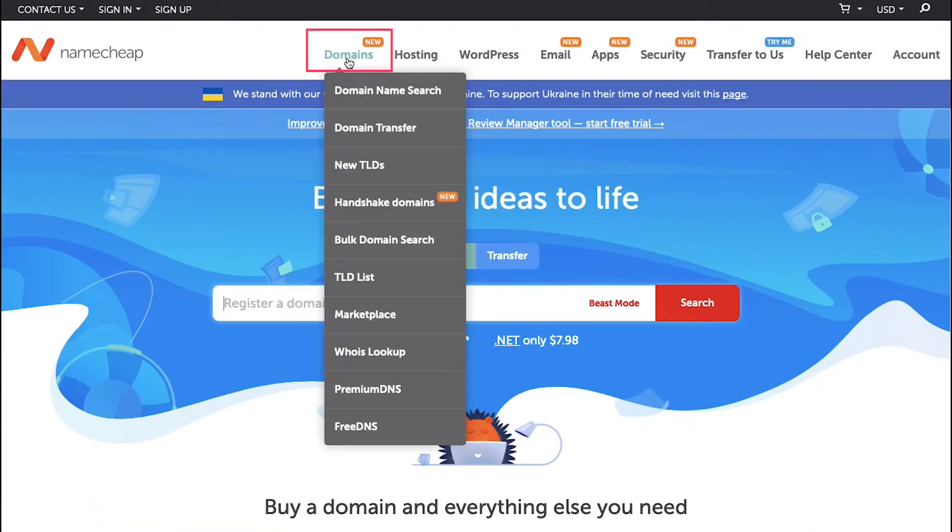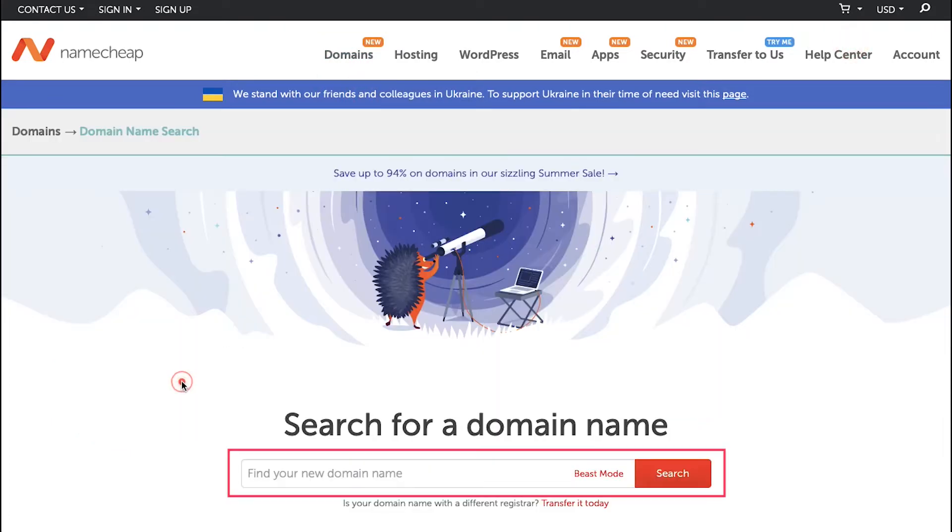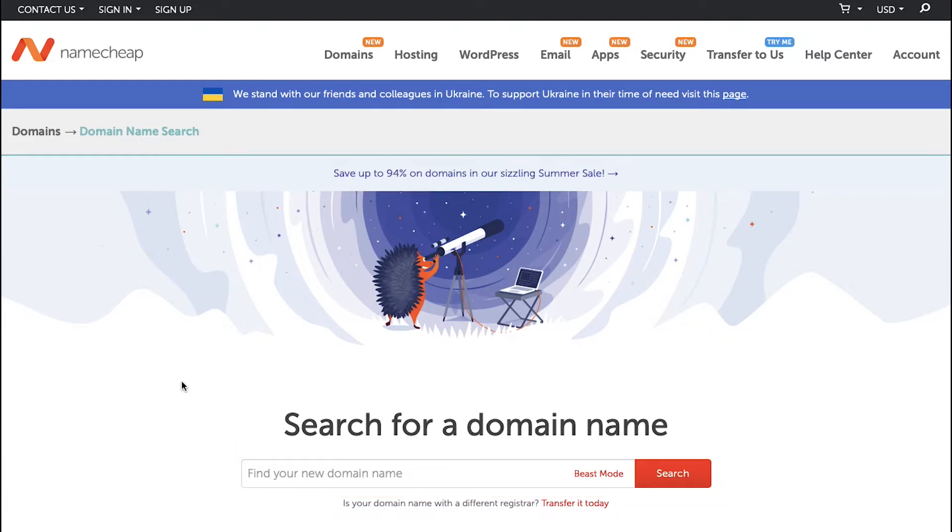Here in the search box, enter the name you desire for your Solana NFT marketplace. Choose your domain name wisely because it affects the searchability of your website, so we advise you to do thorough research before buying a domain for your Solana NFT marketplace. Let's demonstrate for you how you can find a domain name — you need to do several domain name searches to find the best suited one.